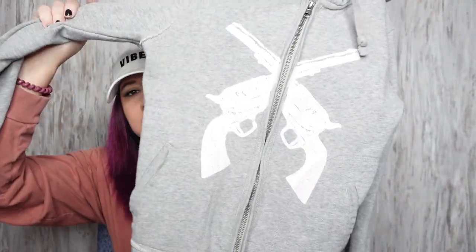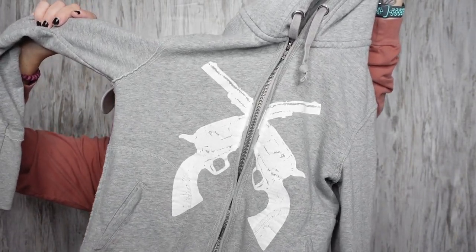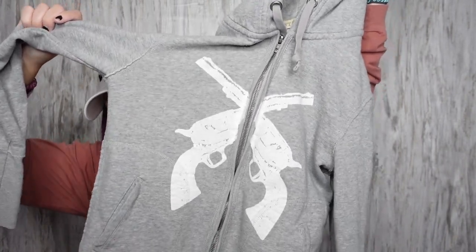On this Stetson hoodie, it's a size medium. Stetson's like a Western brand — they make cowboy hats and I think cowboy boots too, but they're mainly known for their hats. I thought this was cool.